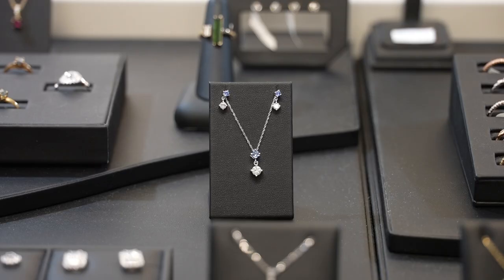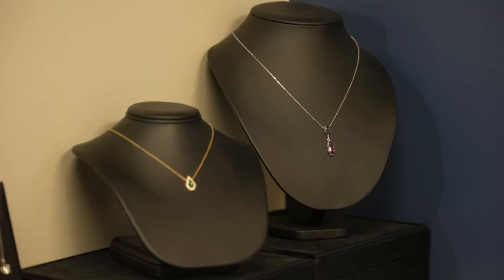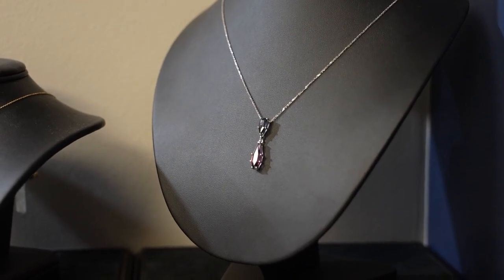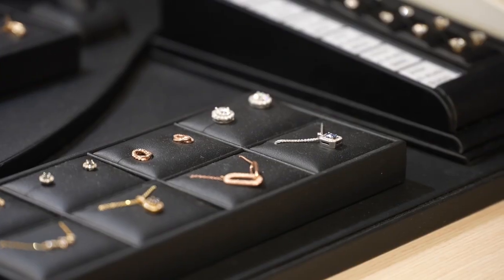He says some sapphires may be too small, or have too much damage to be used. The shapes of the uncut sapphires also determine whether they can be made into a finished product.